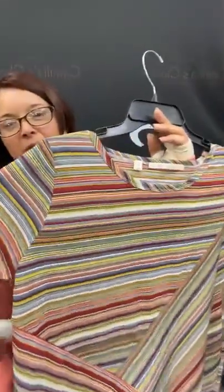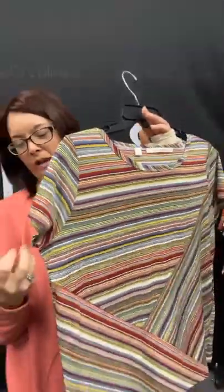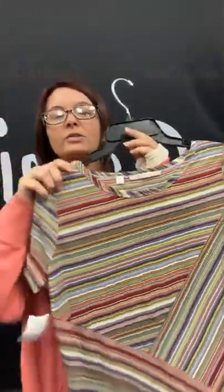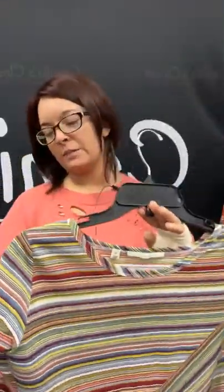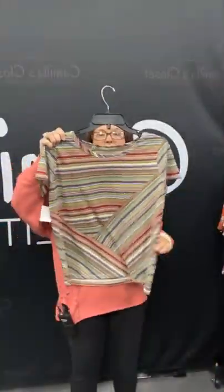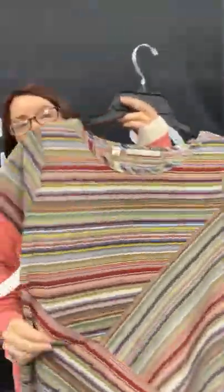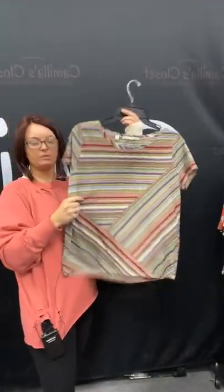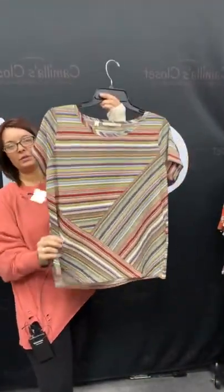Another great top with lots of colors, fun little pattern here. I have a women's size medium by Cyrus. This is originally $10.95 in the store, but you can get it today for only $8.21. You just have to type sold and hit the space bar — you're going to want 32. Number 32 for this top.